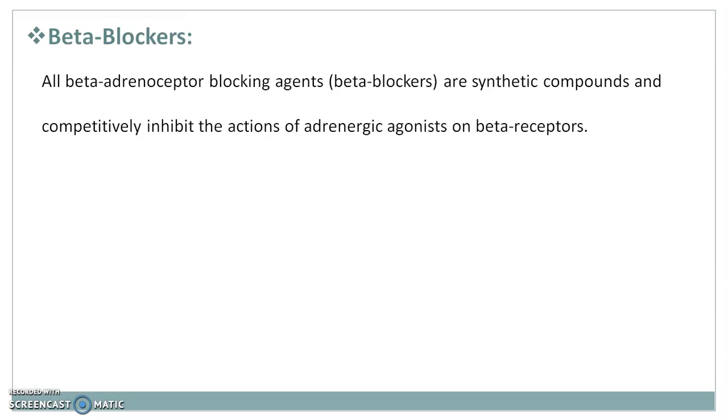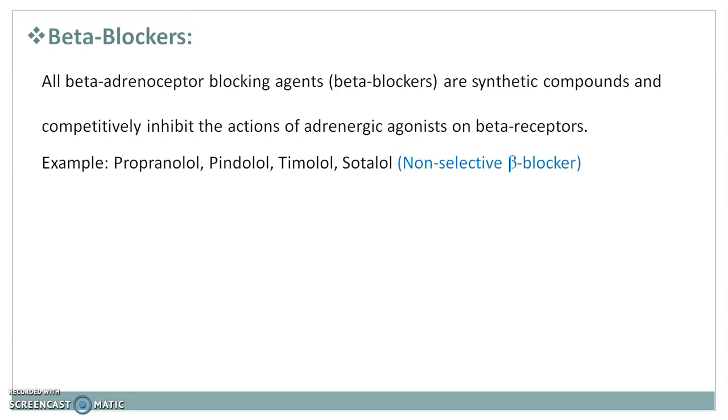All beta adrenoceptor blocking agents, that is beta blockers, are synthetic compounds and competitively inhibit the action of adrenergic agonists on beta receptors. Examples are propranolol, pindolol, timolol, sotalol, which are non-selective beta blockers — meaning they act on different types of beta receptors like beta1, beta2, and beta3.